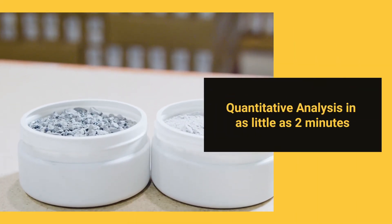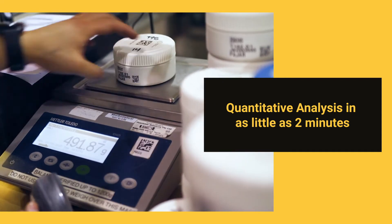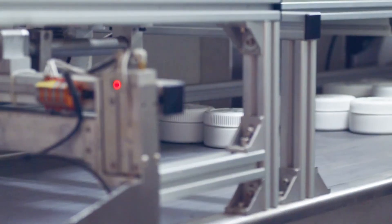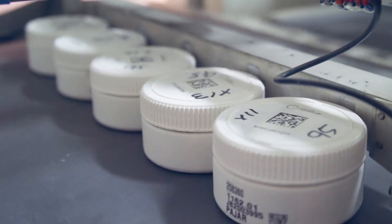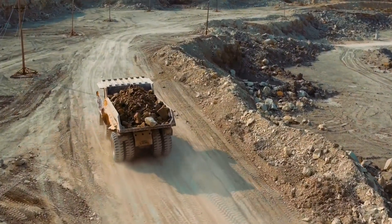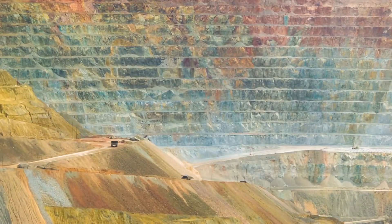Whether testing RC, drill core, process, carbon or liquid samples, Chrisos photon assay delivers fully quantitative analysis in just minutes. With near real-time results and the ability to reanalyse samples upon request, photon assay is enabling technology, allowing global gold miners to dramatically optimise their mining and processing capabilities and ultimately improve their bottom line.